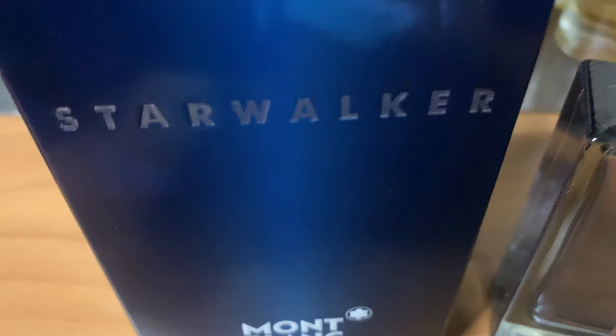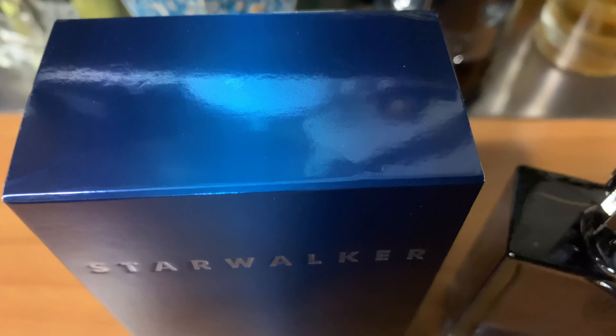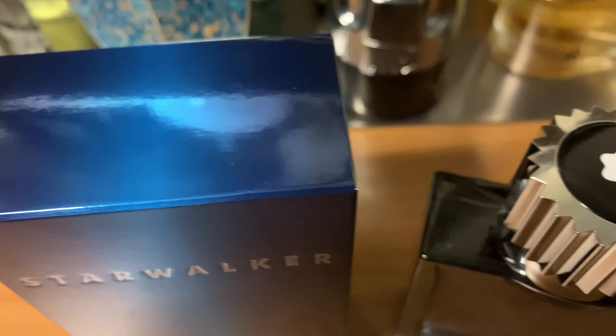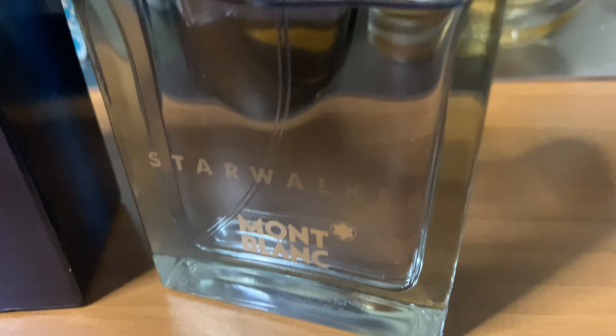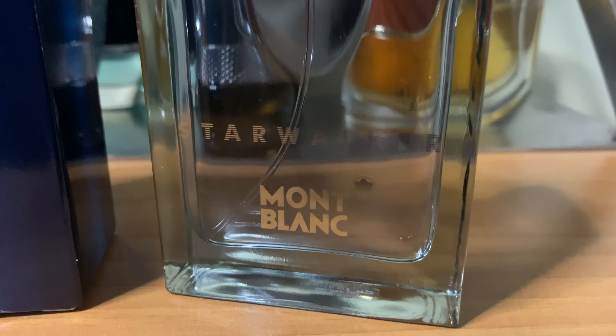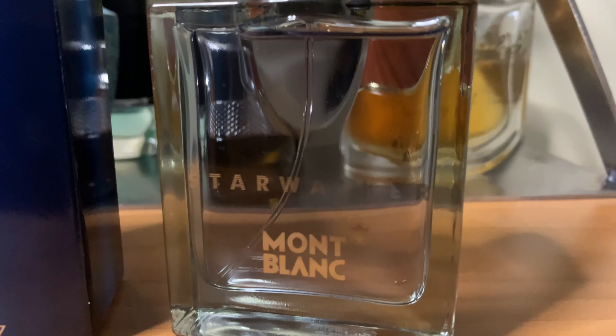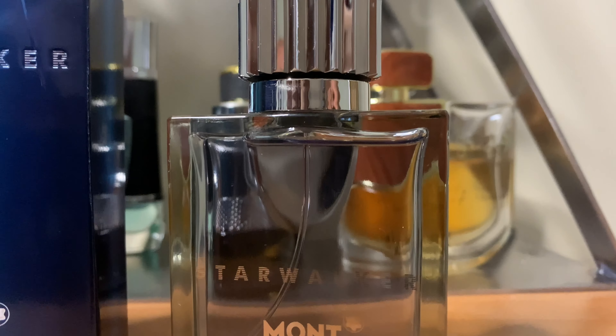Now let's look at the official note breakdown of Starwalker from Mont Blanc. At the top, we have bamboo, bergamot, and mandarin orange. In the middle, we have sandalwood, cedar, and white musk. And at the base, we have ginger, fur resin, nutmeg, and amber.